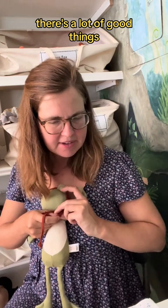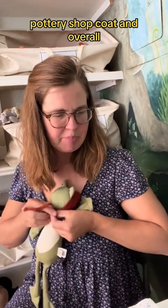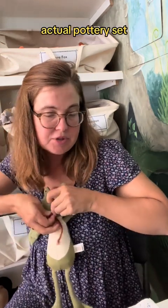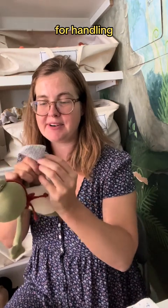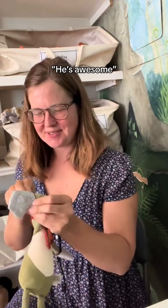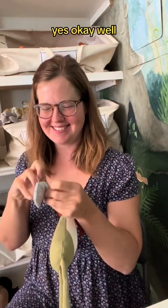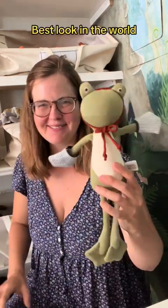I could go on — there's a lot of good things. There's a lot of pottery stuff for Lewis: pottery shop coat and overalls, an actual pottery set, and potholder mitts for handling things that are hot from the kiln. Wow. Guess you're all ready to go to work. Best look in the world.